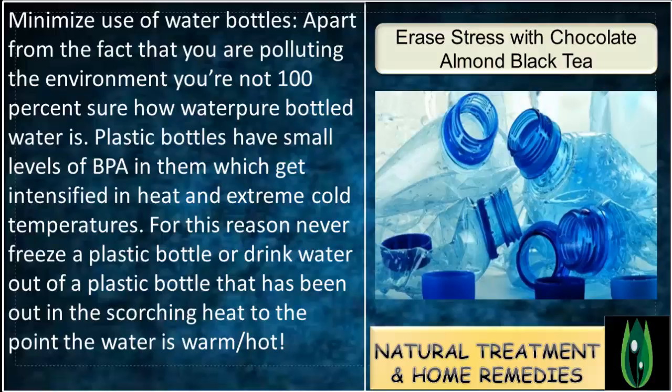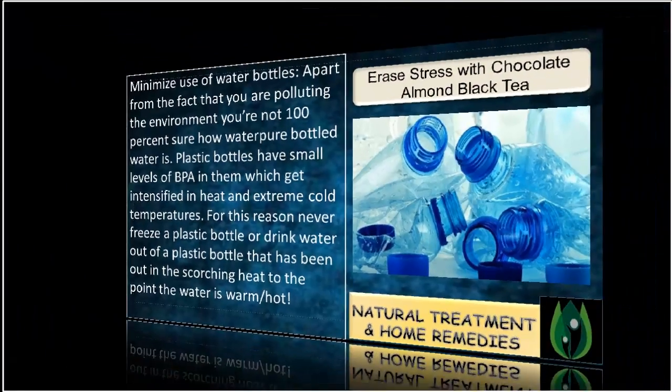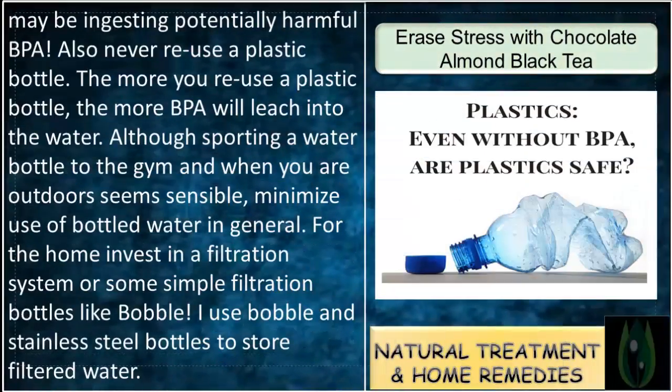Minimize use of water bottles. Apart from the fact that you are polluting the environment, you are not 100% sure how pure bottled water is. Plastic bottles have small levels of BPA in them, which get intensified in heat and extreme cold temperatures. Never freeze a plastic bottle or drink water out of a plastic bottle that has been left in scorching heat to the point the water is warm or hot — you may be ingesting potentially harmful BPA.